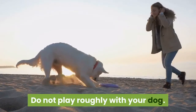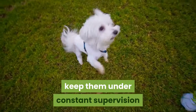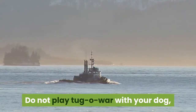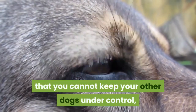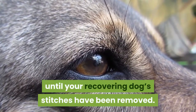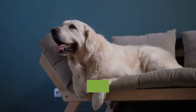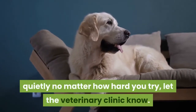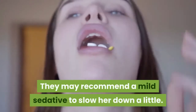Do not play roughly with your dog. If you have other dogs in the house who want to rough-house with your recovering dog, keep them under constant supervision so that they can't jump on her. Do not play tug-o-war or any other games that involve movement. If you cannot keep your other dogs under control, consider asking a friend to watch them until your recovering dog's stitches have been removed. Talk to your vet if you have a very hyperactive dog — they may recommend a mild sedative to slow her down a little.